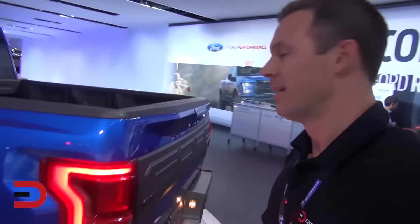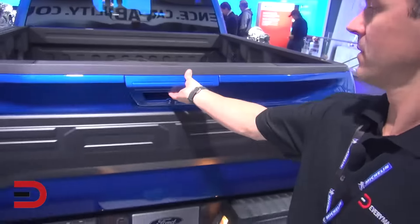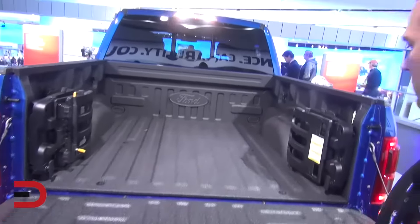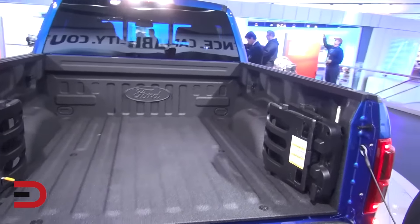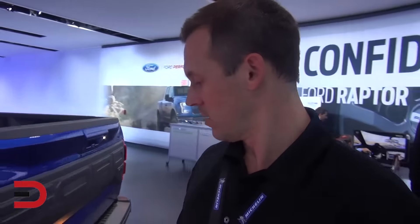Here's your bed. I don't have a key fob, so I can't really open this down, but it slowly drops. I tell you what, when I get my hands on one of these back in Spokane, I'll be able to give you some more information about it, but I just want to give you a first look here at the Auto Show in Detroit. Look at these monster wheels.